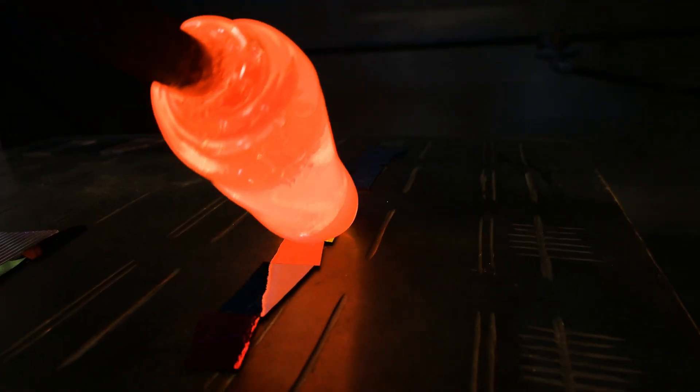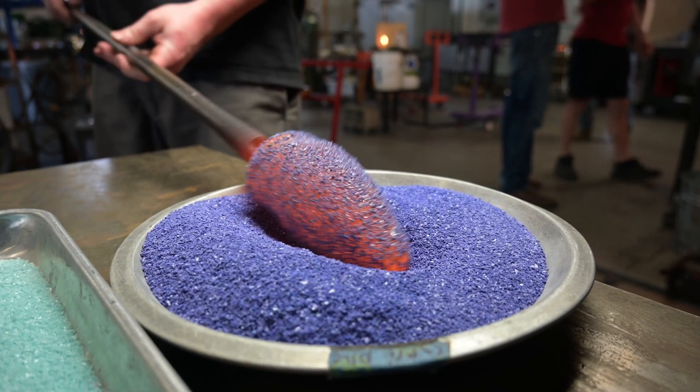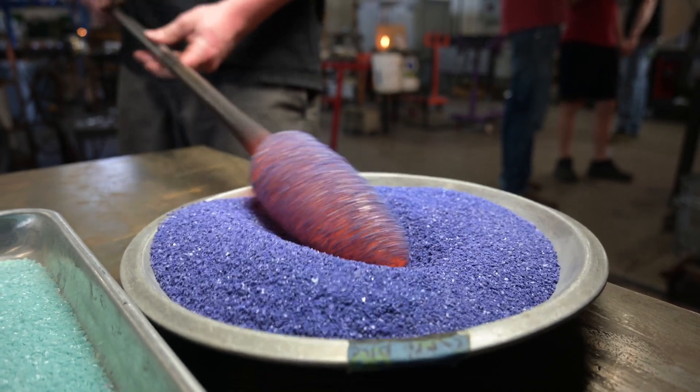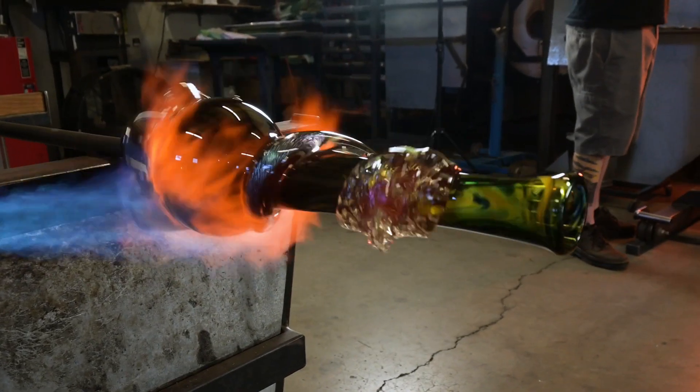One of the things that sets our glass apart, aside from the artistry, is the use of premium materials — the nice dichro that we buy, the attention to selection of dichro colors, the color that we buy itself, the raw glass materials. We always buy the most premium stuff, and it shows. We get a lot of compliments on our color palette, and a lot of people remark, 'Wow, I've never seen that color before — never on a bong. How do you get all these nice colors?' And soft glass actually has a phenomenal palette.